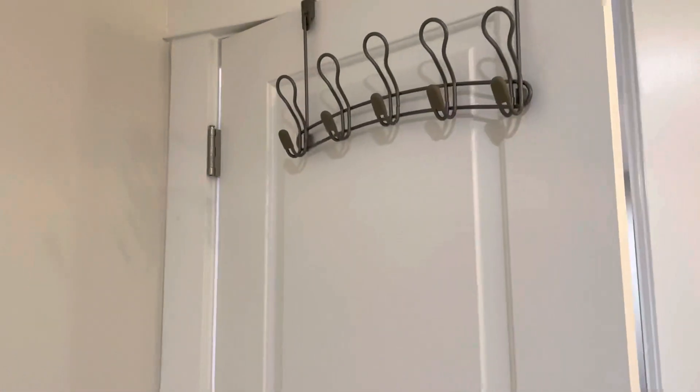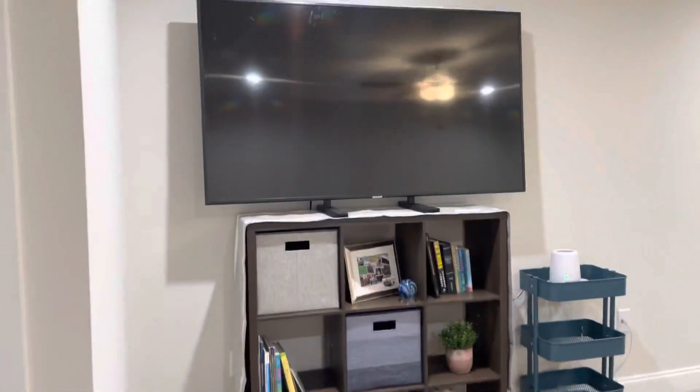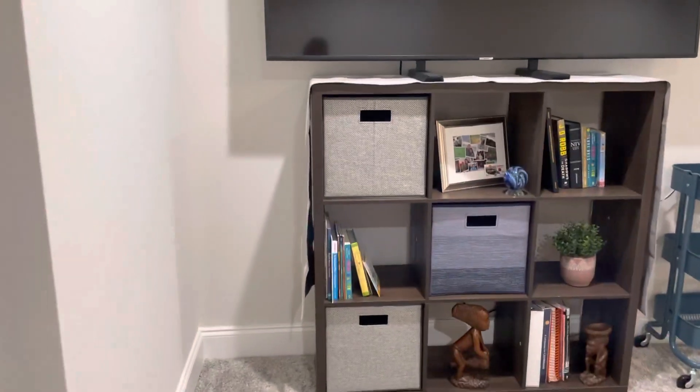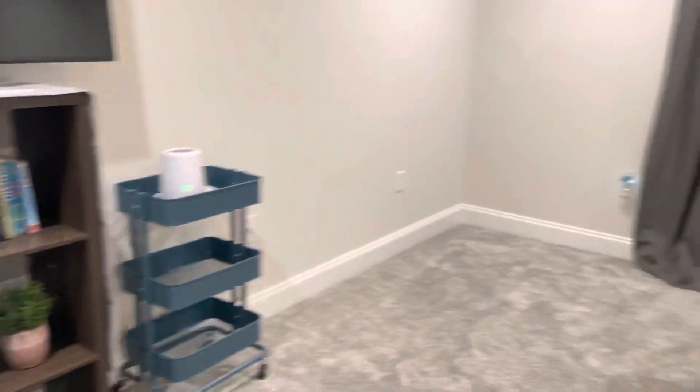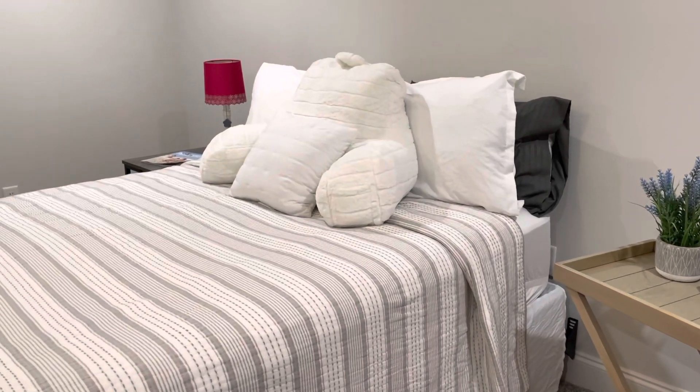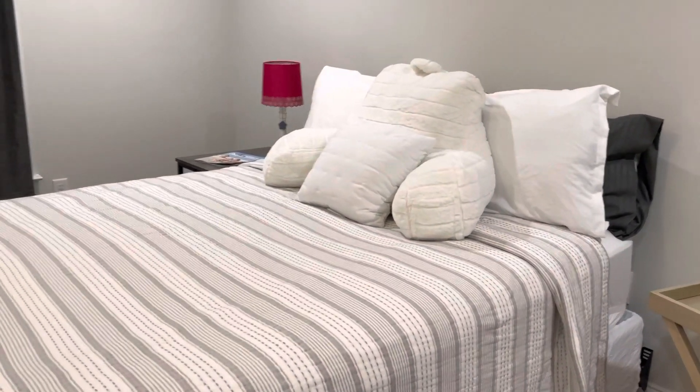On the back we of course have hooks for the bathroom. We've also added this lovely entertainment center with great reading material and everything. We have the bed completely washed and a lamp.